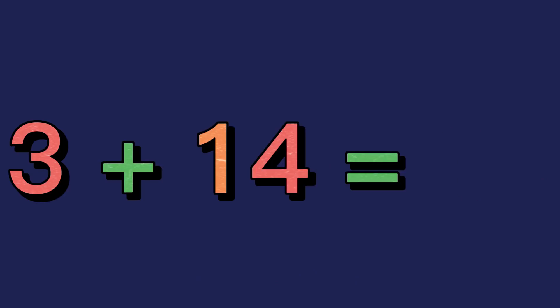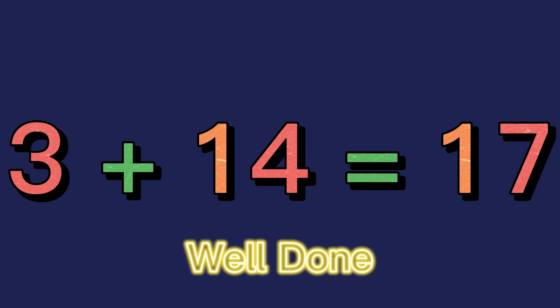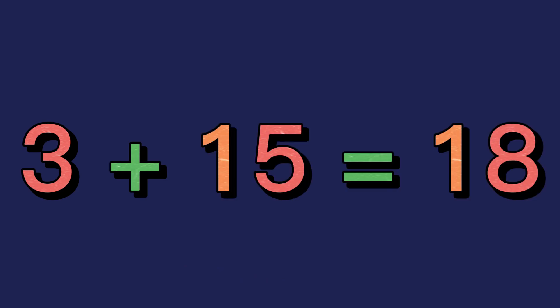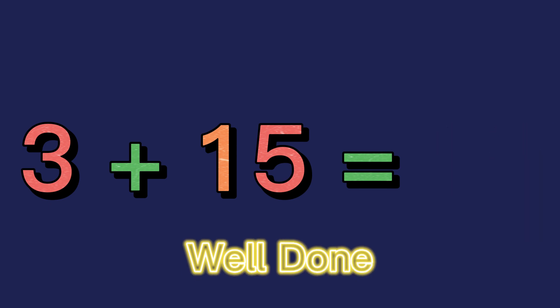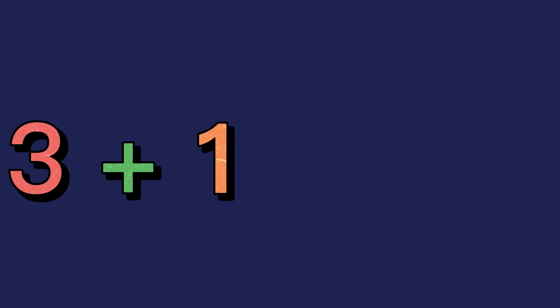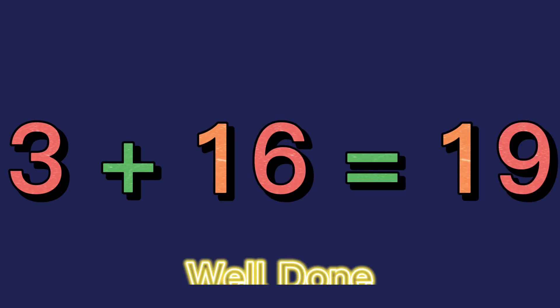3 plus 13 equals 16. 3 plus 15. Well done! 3 plus 15 equals 19. Well done!